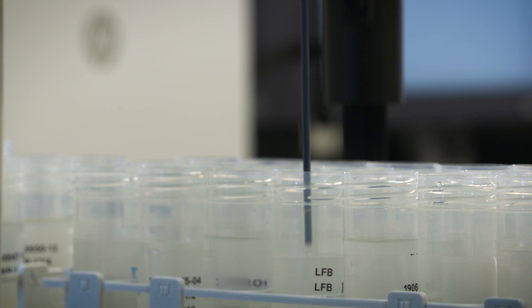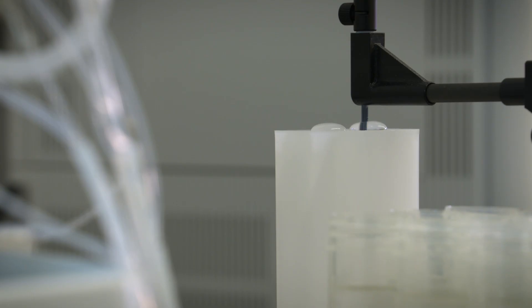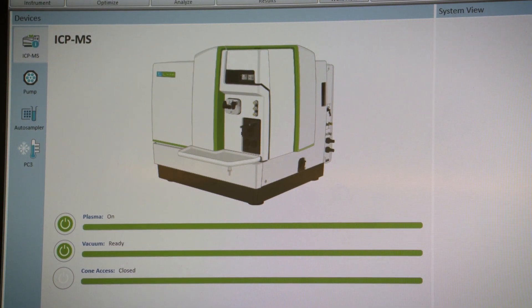The autosampler is incredibly fast — it's actually called the FAST system. One sample injection sometimes takes about two minutes. Time is money, so we love the technology.